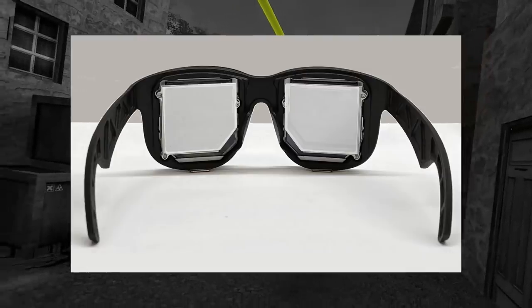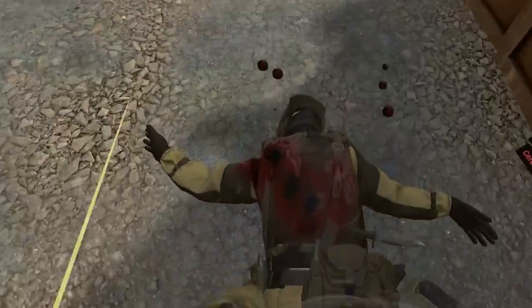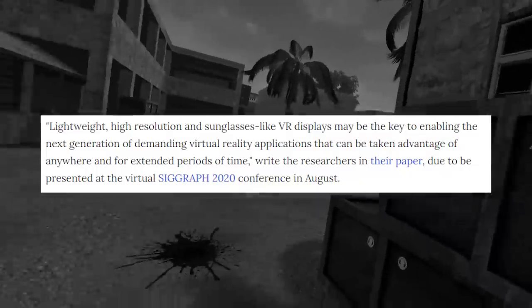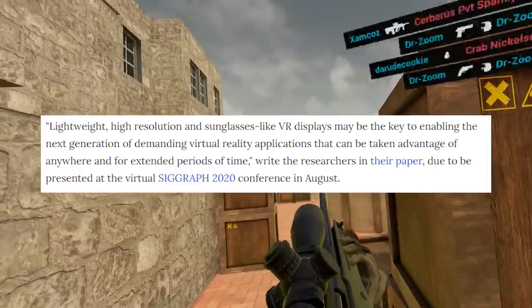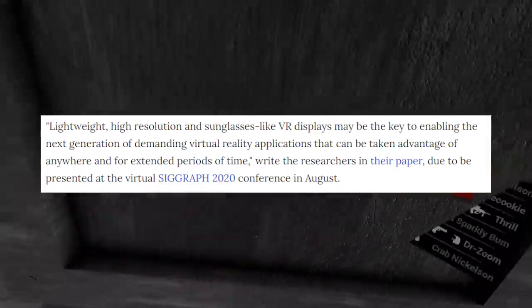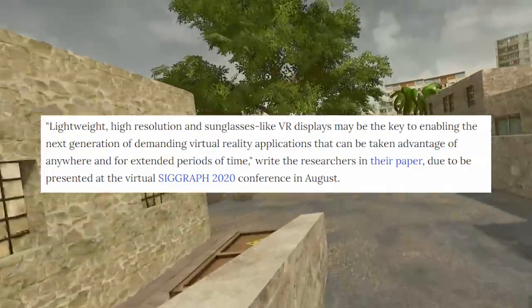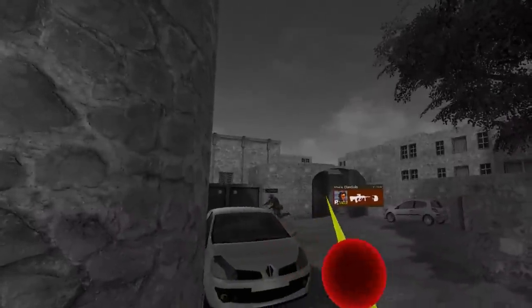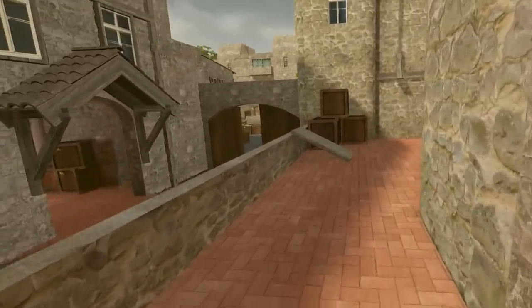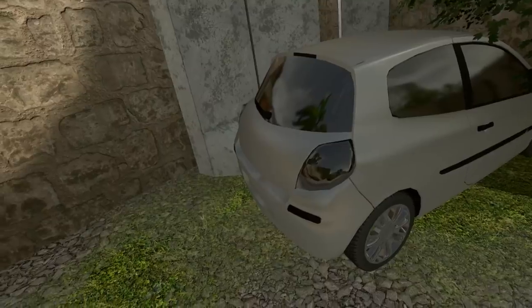I have a feeling that Facebook just slapped this together to show how extremely thin their new displays are, but this is for good reason. According to a research paper from the SIGGRAPH 2020 conference last August: "Lightweight, high resolution sunglasses-like VR displays may be the key to enabling the next generation of demanding virtual reality applications that can be taken advantage of anywhere and for an extended period of time." So industry experts believe that VR needs to be smaller, more affordable, more comfortable, and easier to get in and be in for long periods of time — and I can't argue with that.